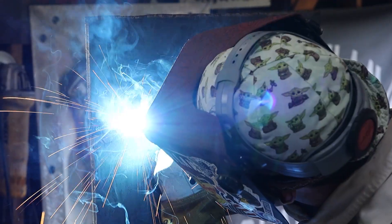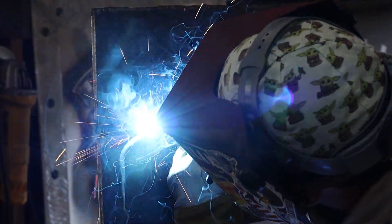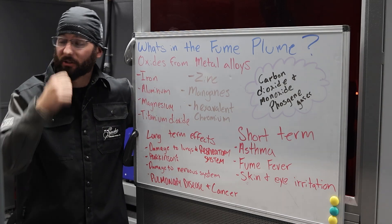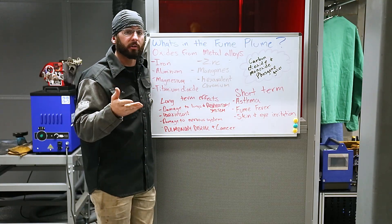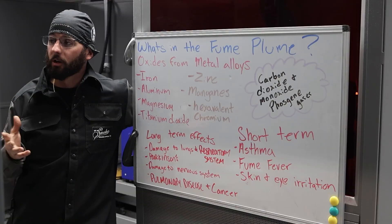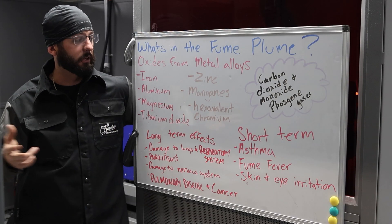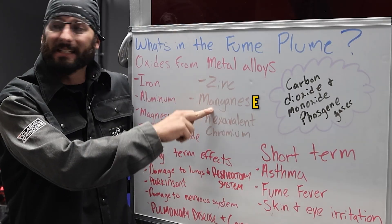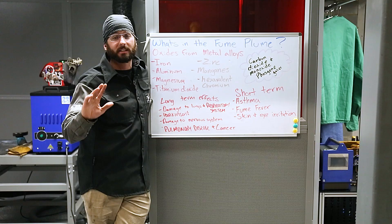You're burning metal, so you should probably assume that there's burnt metal flying in the air. Oxides like iron, aluminum, magnesium, and titanium dioxides are all floating in the air as you burn steel. The alloys that are in it are being produced and they're floating around you. Depending on what you're welding, it could get a little bit more severe. You might be welding something like galvanized steel with zinc, or maybe there's more manganese in the steel, or maybe you're welding stainless and you have hexavalent chromium.